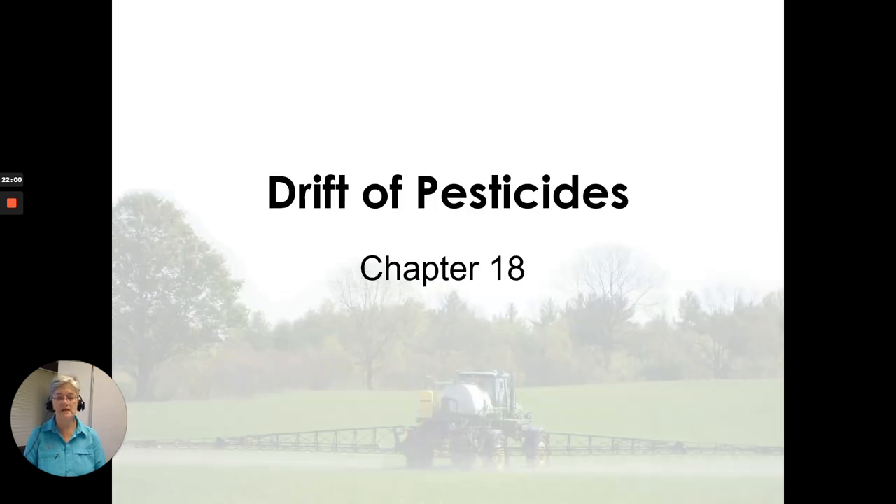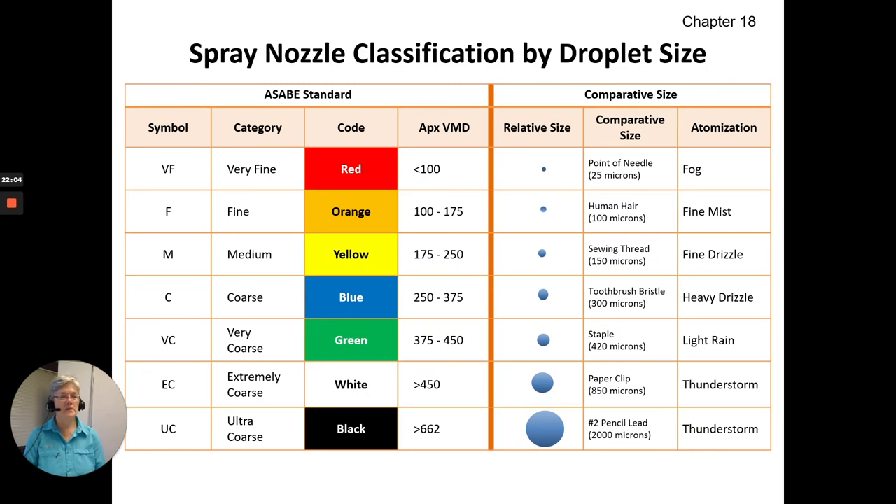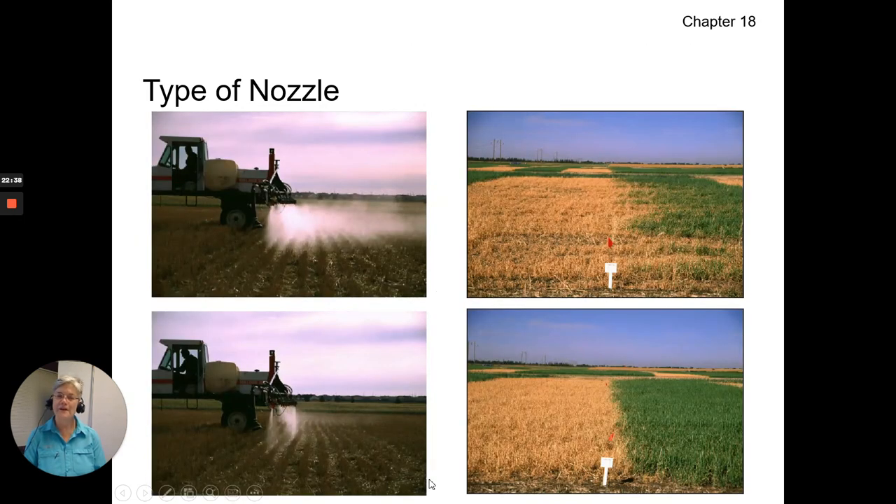Drift of pesticides, Chapter 18. Spray nozzle classification by droplet size exists and is color coded. We have categories of very fine, fine, medium, coarse, very coarse, extremely coarse, and ultra coarse. We can purchase nozzles in a particular classification that will generate larger-sized droplets and reduce drift. The type of nozzle makes a significant effect — small droplets drift away, but with a drift-reduction nozzle the result is much better.